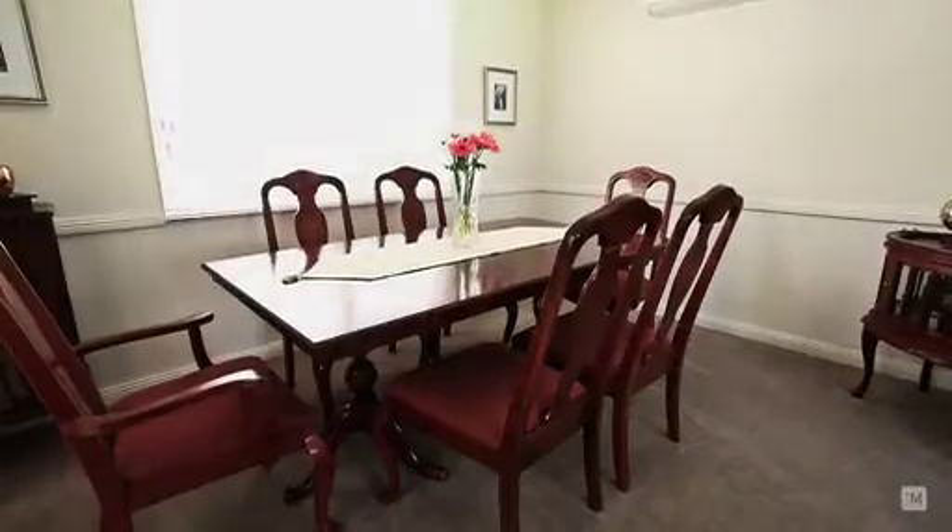So come on inside and let's take a tour of this four-plus-study stunner. As you walk into the home, you're greeted by the elegant foyer which flows onto the spacious formal lounge and formal dining areas.